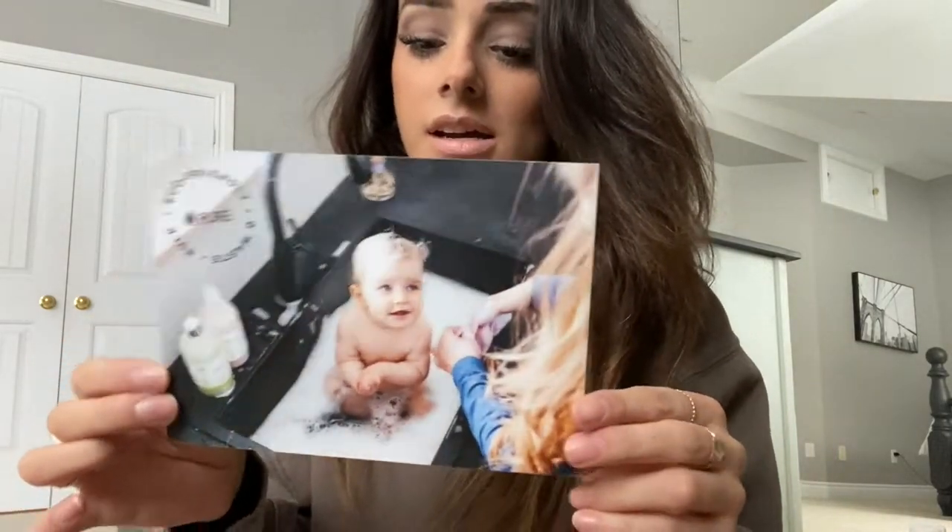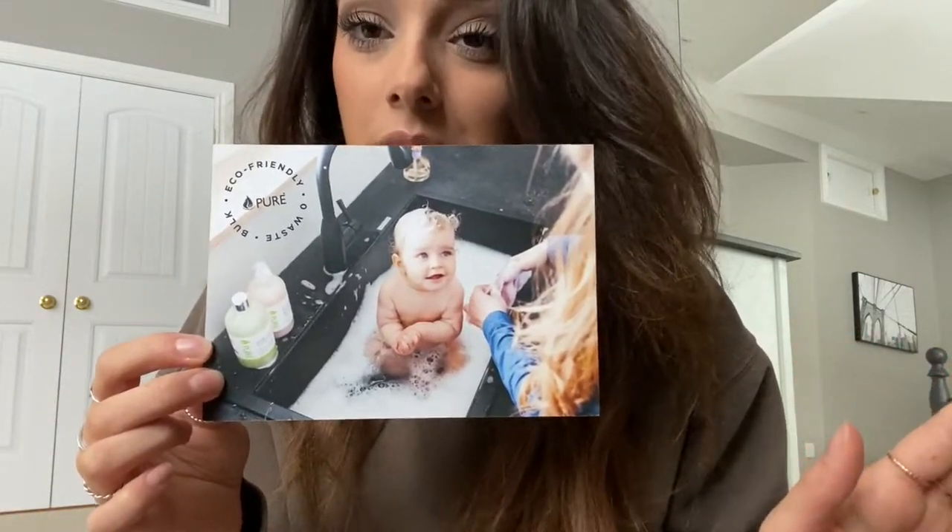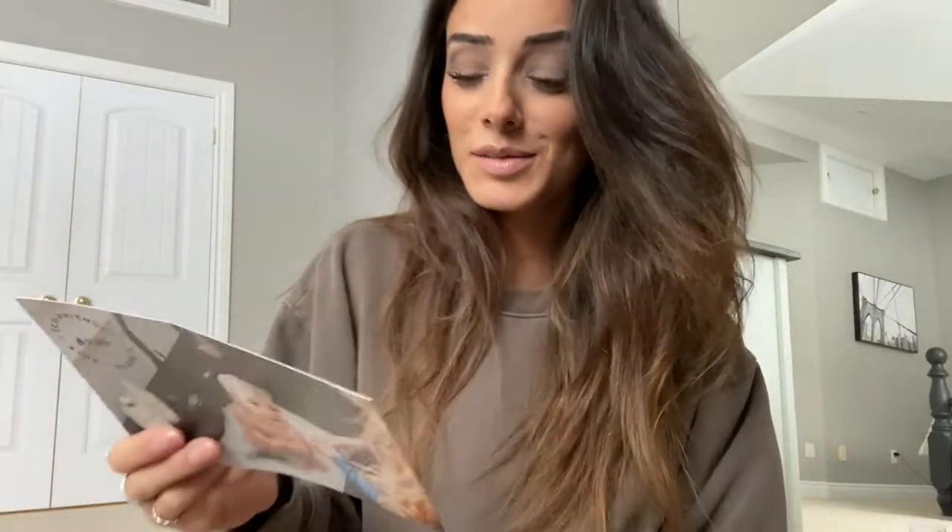I just want to show you guys the awesome products I got from this company called Pure. There's a baby on the front of the little card. This brand is made in Canada — I think they're based out of Quebec. It's vegan, not tested on animals, clear for babies and sensitive skin, biodegradable, and offers bulk refill. Their bulk stations allow them to reuse thousands of plastic containers each year that would take between 100 and 400 years to degrade.